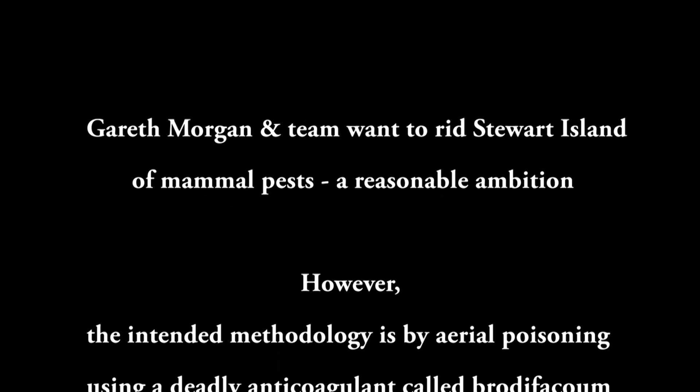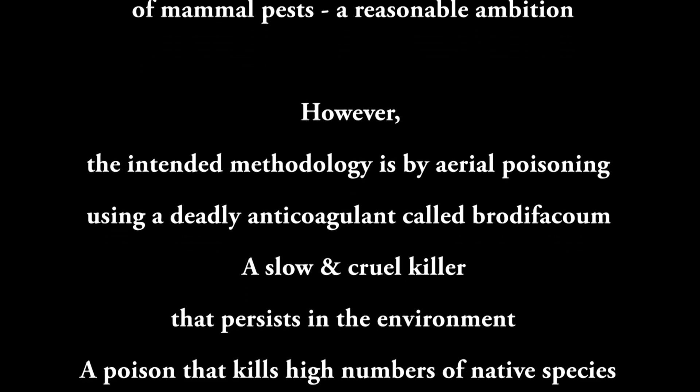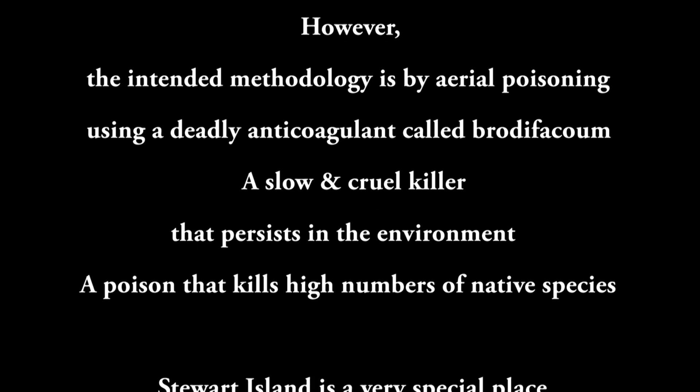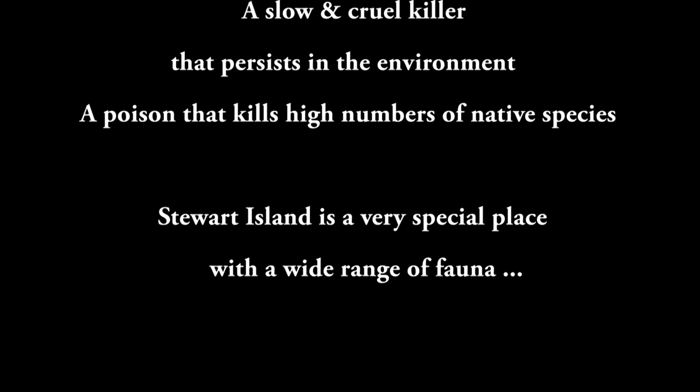Gareth Morgan and team want to rid Stewart Island of mammal pests — a reasonable ambition. However, the intended methodology is aerial poisoning using a deadly anticoagulant called brodifacoum, a slow and cruel killer that persists in the environment and kills high numbers of native species.